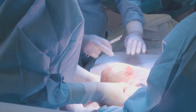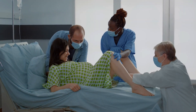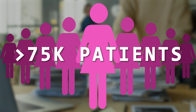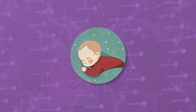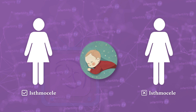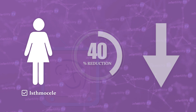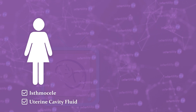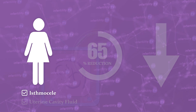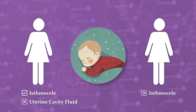Recently, researchers did an analysis to determine the impact of having a previous cesarean section on the chance for a live birth from IVF. This was a fairly large analysis that combined a number of studies with over 75,000 patients. When they compared the live birth rate between people who had an isthmus seal and people who had a previous c-section but did not have an isthmus seal, they found that having an isthmus seal reduced the chance for a live birth by about 40%. They then looked at people who had an isthmus seal and had fluid in the cavity and found that this was associated with a 65% lower chance for pregnancy. But people with an isthmus seal without fluid in the uterus had the same chance for live birth as people without an isthmus seal.